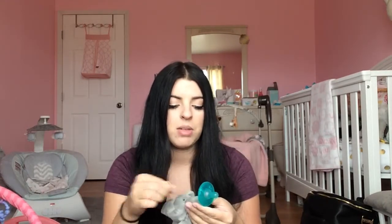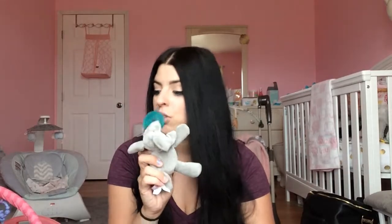The next thing is Wubbanubs. This kid loves pacifiers. Wubbanubs have been our best friend because when I just give her a regular pacifier by itself, she spits it out - it goes flying across the room. This is really nice because it actually puts some weight down on it. She has three of these and she's almost three months. She actually just started grabbing it, holding it in her hand, which is so cute. Wubbanub is our go-to pacifier and it's the only one she'll take.